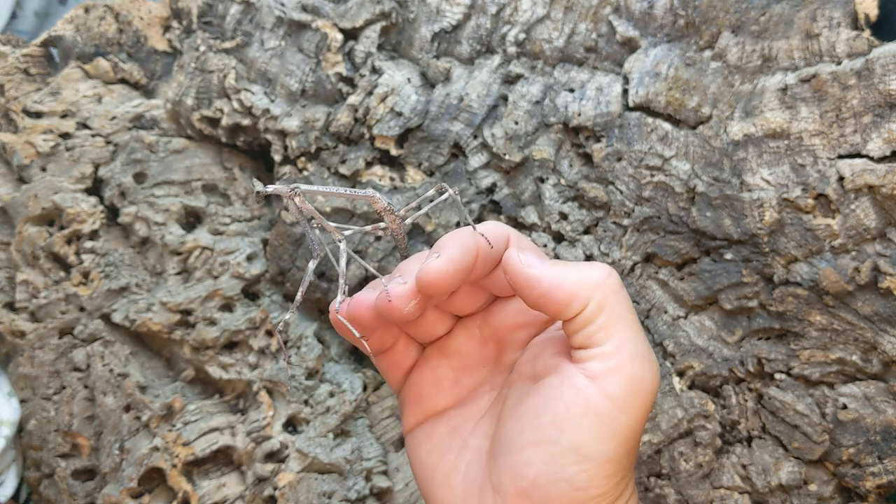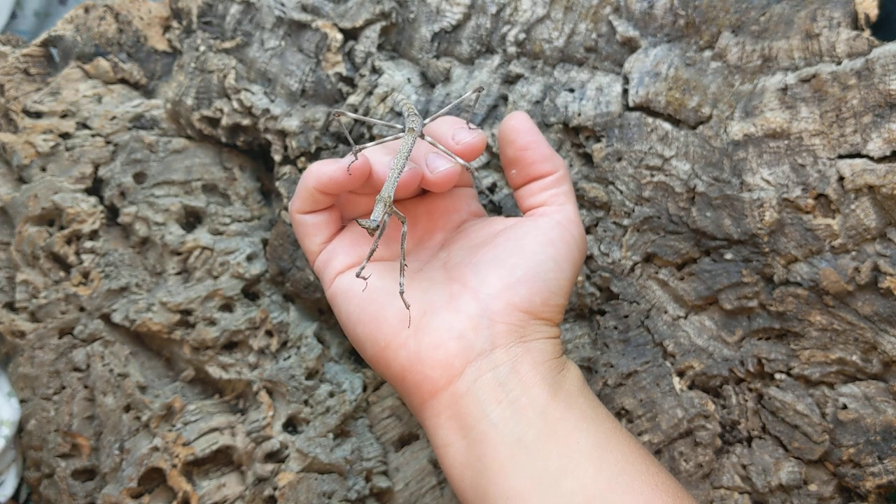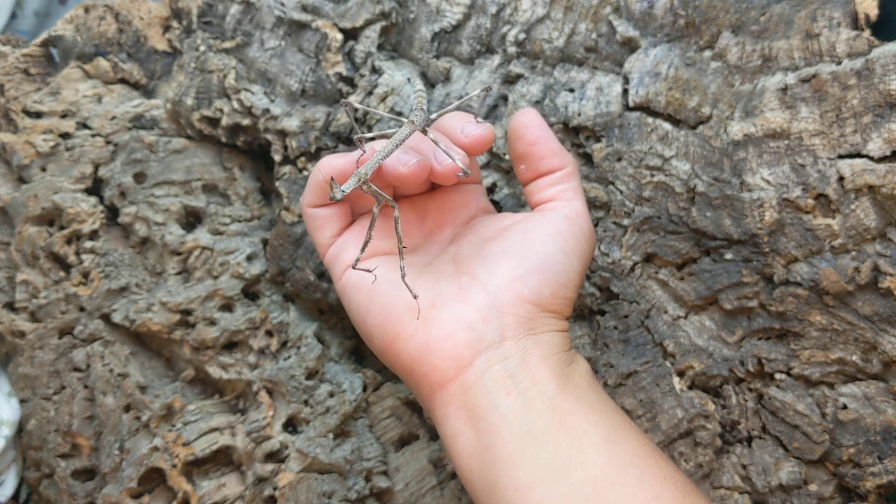They are timid enough to be kept in groups — I've got about ten in an enclosure. Big four foot by three foot enclosures; they do need a lot of room to hang.